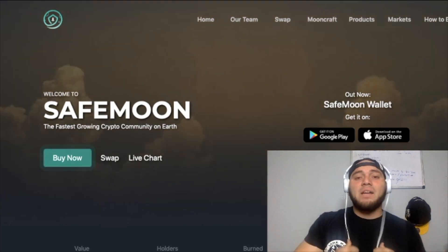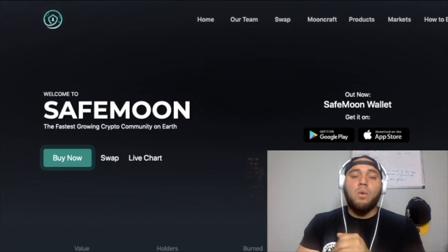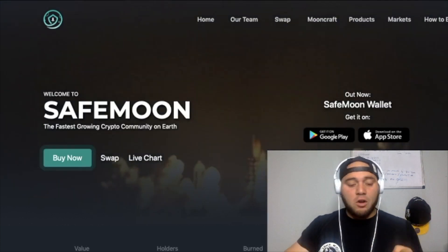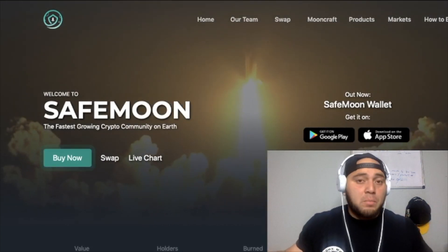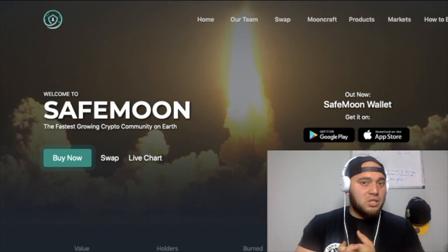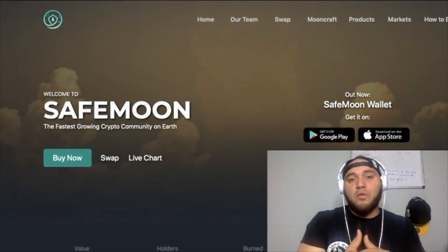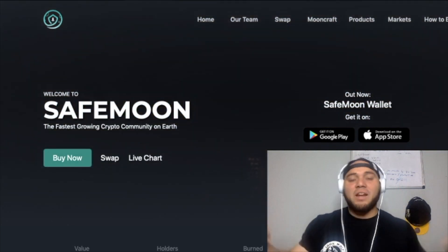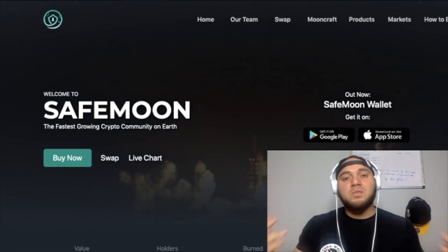Hey guys, welcome back to Investing with Chris. In this video, we're gonna talk about what's been going on with the SafeMoon wallet after just a couple days of it being fully released on both Google Play and the Apple Store — what have people been saying, how easy is it to use, and what's going on with the SafeMoon price. If you enjoy, please hit the like button and subscribe to the channel for more content like this.